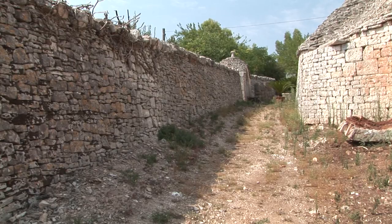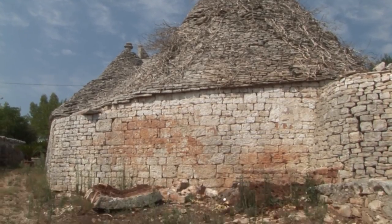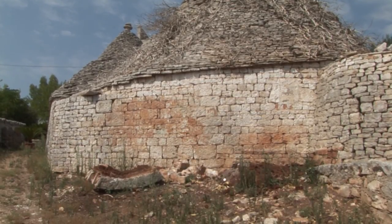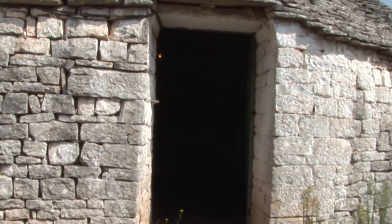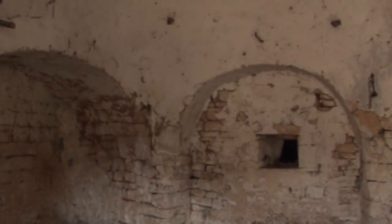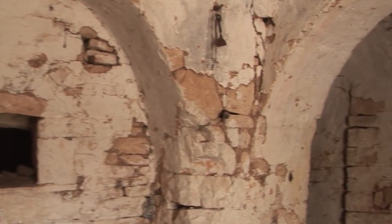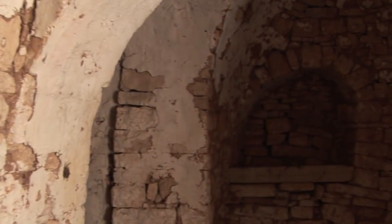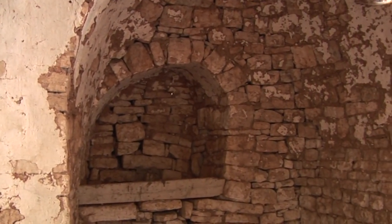It is possible to find old Trulli for restoration in Alberobello. The traditional structure is almost the same. Once through the entrance, one finds oneself in the first room, the biggest in the house, where the family spent most of the day. Here there are some tables, chairs and other pieces of furniture. Next to the traditional chest there was the loom, the prehistoric loom, where cloths and shawls were weaved.